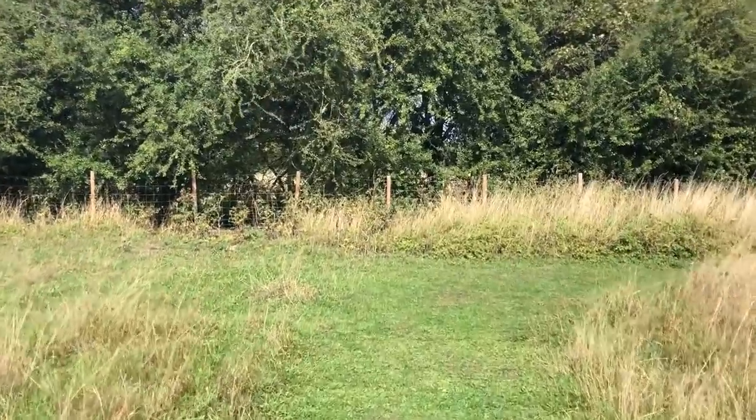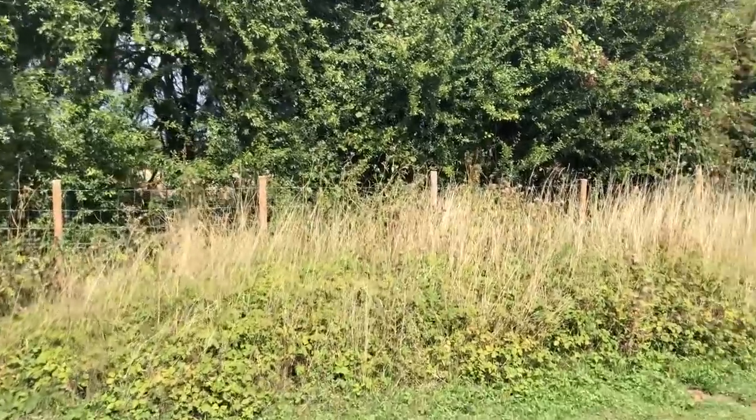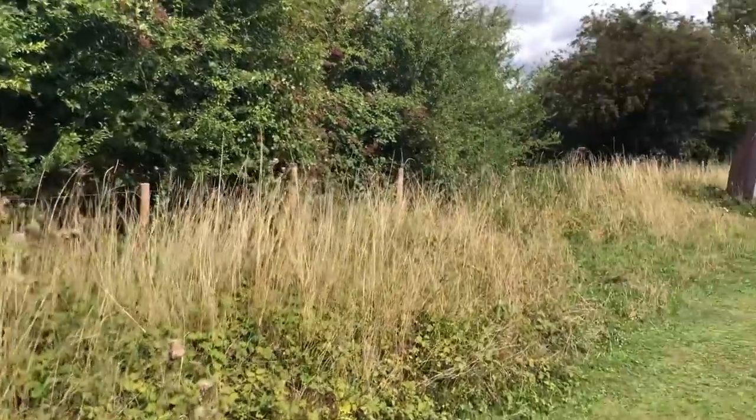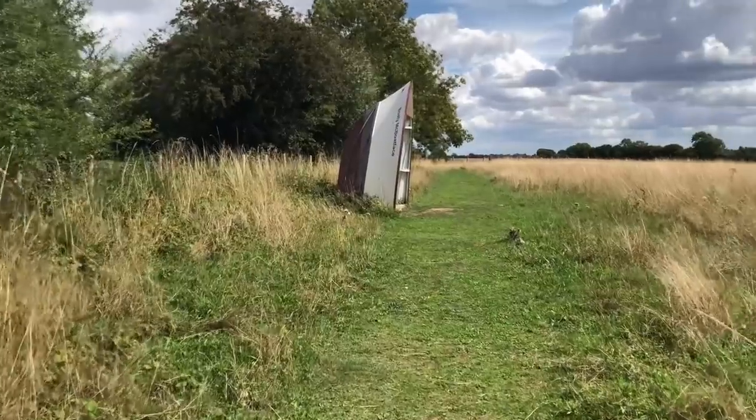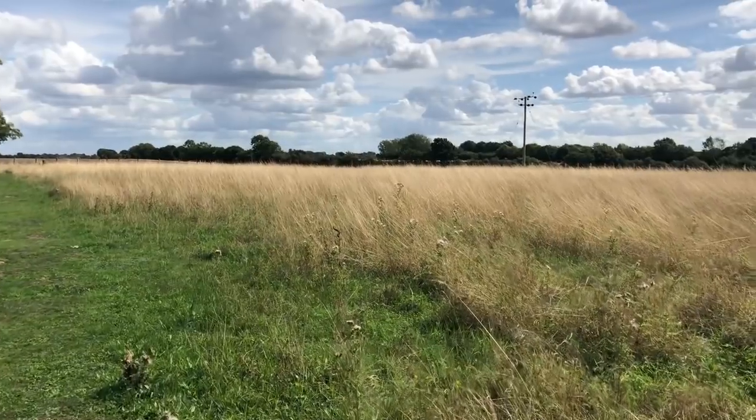The rest of it we've just left to basically wildflower and rough grass, so that the dogs can go in there and explore all the smells. You've got pheasant, hare, rabbit, muntjac deer, and what have you running around loose around here.